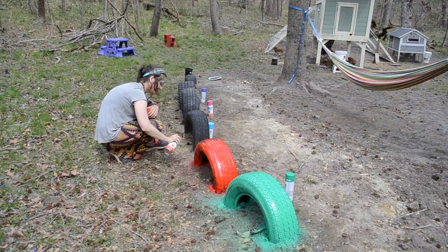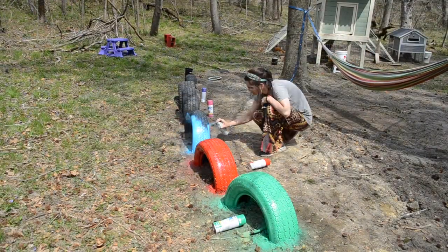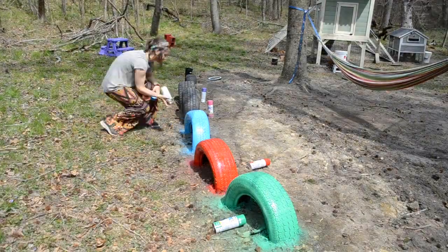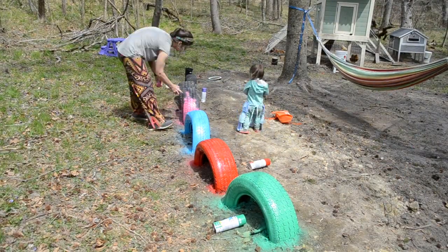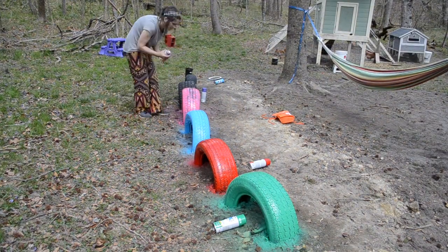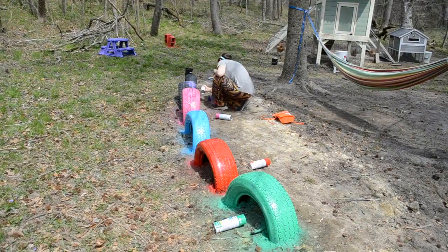Next I took a rainbow of colors and spray painted all the tires different colors. I let the kids pick out which colors belong to which tire, although after having them spray paint the other items earlier I realized I should probably stick to doing all the spray painting myself so we actually get it done and don't end up with a rainbow-colored yard.